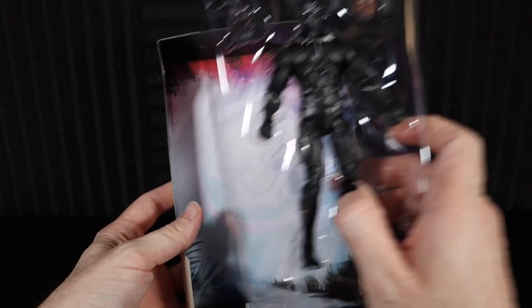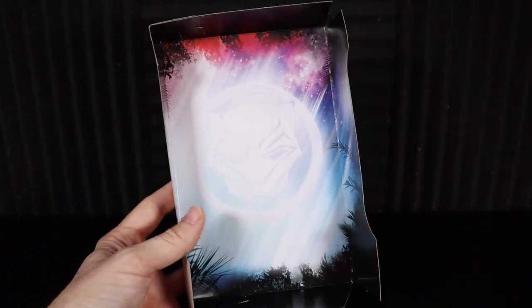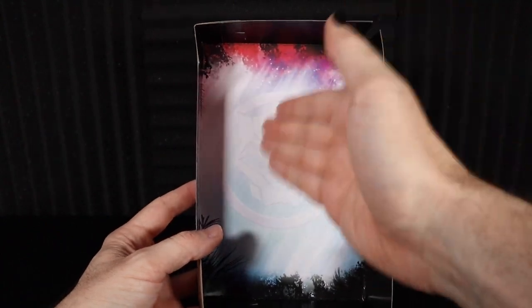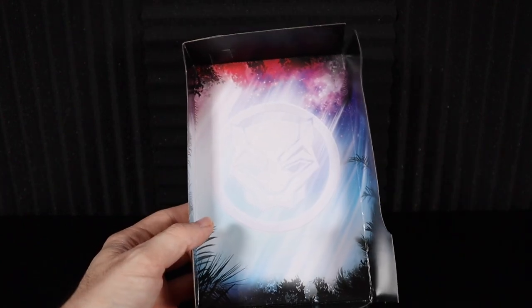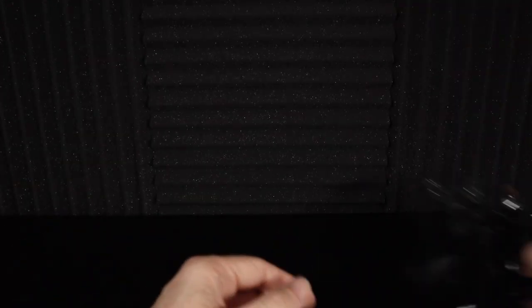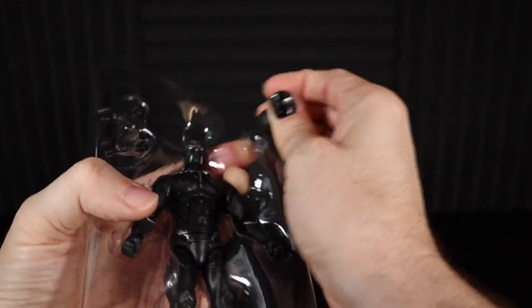We're going to pull old T'Challa out of there. Look at this background — the majestic sky, with light casting through there and shining on that logo. Just absolutely beautiful. It's something that didn't even need to be done. Not a lot of people have noticed it until we pulled it out, but those little touches, those little details — you always get a lot of them. So let's pull everything out. Let's pull the unmasked face out — the likeness of Mr. Boseman himself.